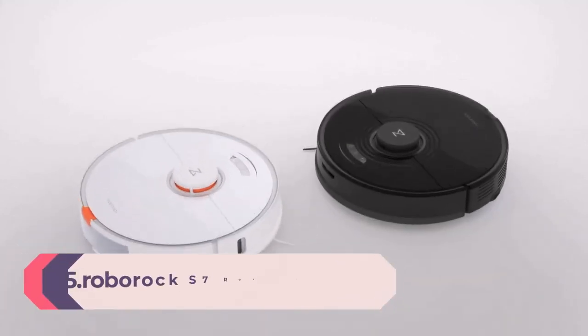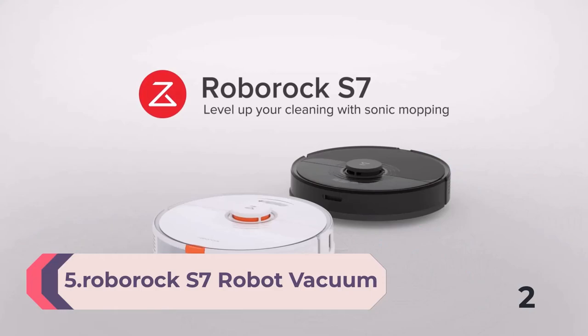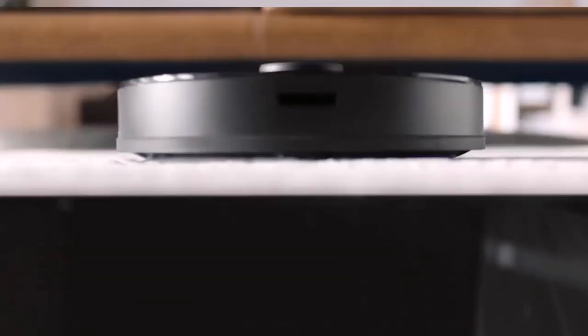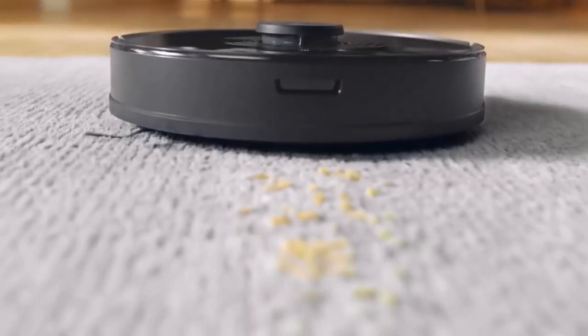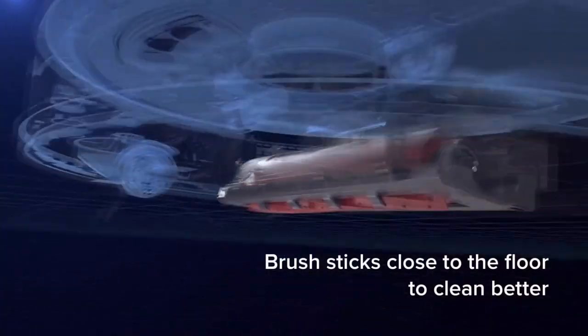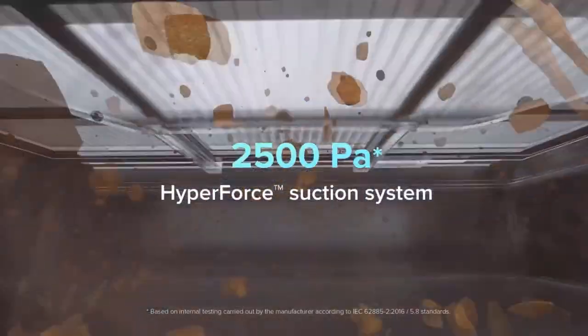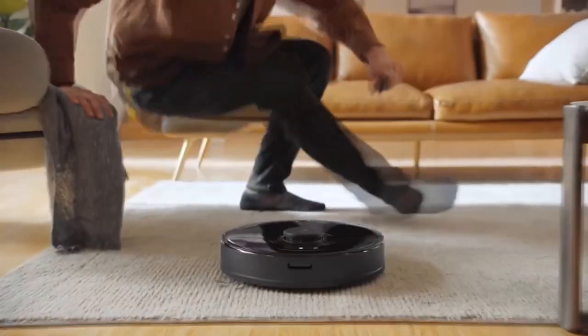Number 5: Roborock S7 Robot Vacuum and Mop Combo — 2,500 Pa suction and sonic mopping, robotic vacuum cleaner with multi-level mapping. Mop floors and vacuum carpets in one clean, perfect for pet hair. Sonic mopping technology: the Roborock S7 mops with the power of sound, scrubbing up to 3,000 times per minute, fed by a 300 ml electronic water tank. Stains from coffee to mud and more can be cleaned deeply and effectively.